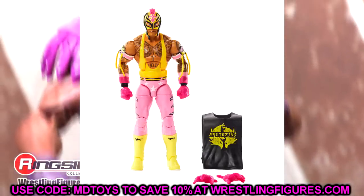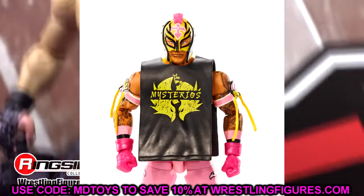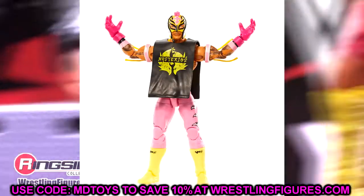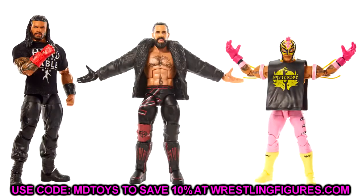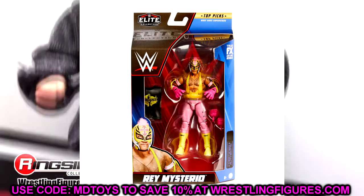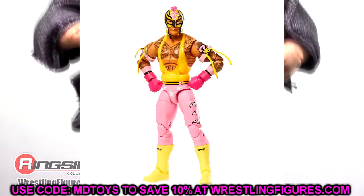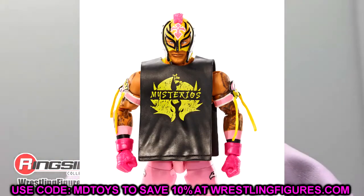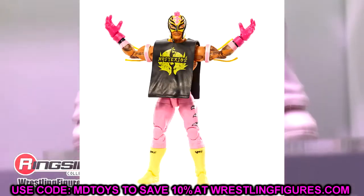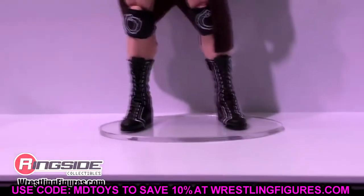At number 4, we have the Top Talents Elite Rey Mysterio. What a beautiful figure — they put the new basic Rey Mysterio head sculpt onto this figure, which is huge. It's the macho man pink, yellow, black, and white gear — very clean. I'm so excited for the future customs and fix-ups. This one might even beat out the other Top Talents Rey we saw recently. It's incredibly toyetic as all his figures are.